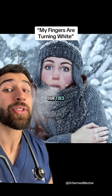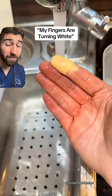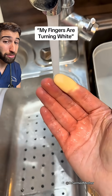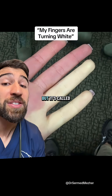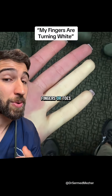As the cold weather starts tickling our toes, you may begin noticing more fingers like this. But there's more you can do about this than turn your sink into a lobster pot. It's called Raynaud's Phenomenon, and it's when blood stops flowing properly to your fingers or toes.